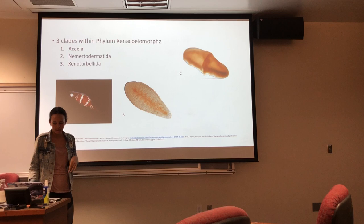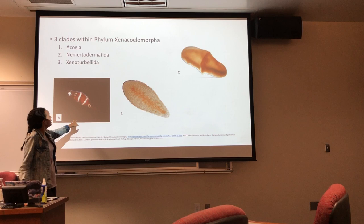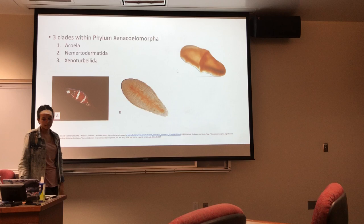Three clades in the phylogeny of Xenacoelomorpha are Acoela, which is example A, Nomortodermatia, which is example B, and Xenoturbellida, which is example C.